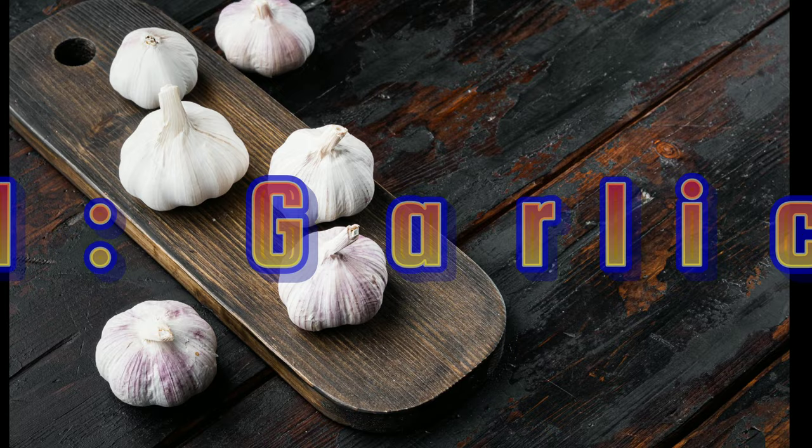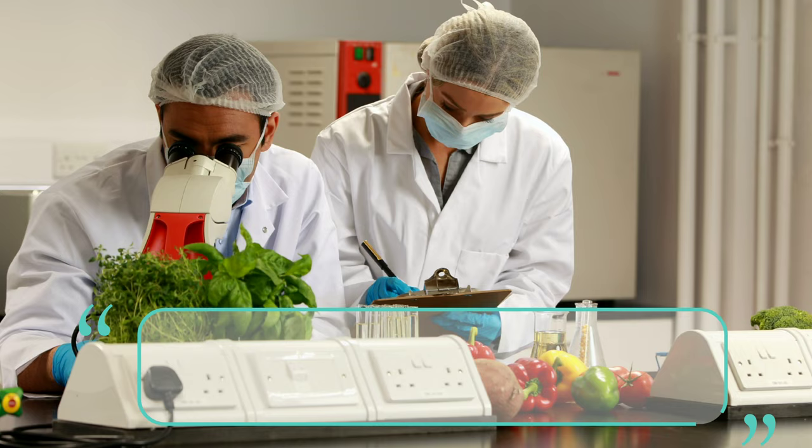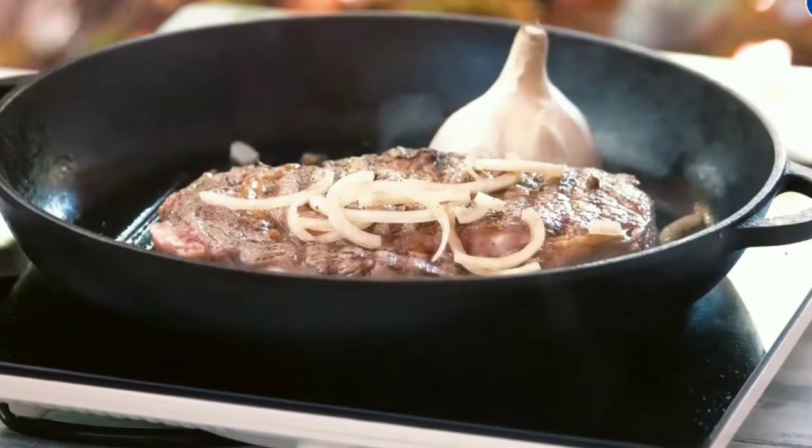Number 4: Garlic. Now, let's talk about garlic. This aromatic herb not only enhances the taste of your dishes but also has potential blood sugar benefits. Some studies suggest that garlic may improve insulin sensitivity. So don't be shy — add a little extra garlic to your meals for that savory and healthful kick.